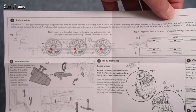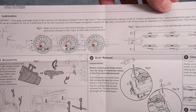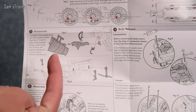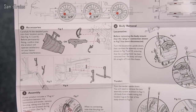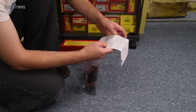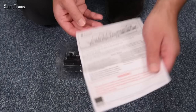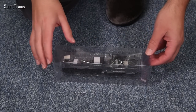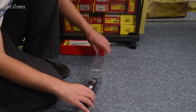Let's take a look at the operating and maintenance instructions: lubrication, fitting accessories, body removal assembly. And the question was — yes, we do actually have the snow plow included. Let's take it out.